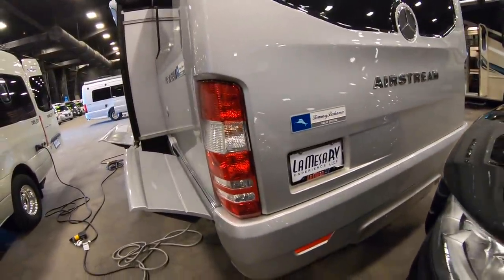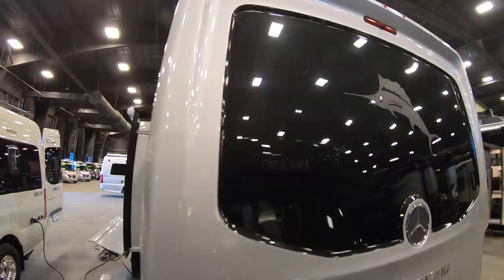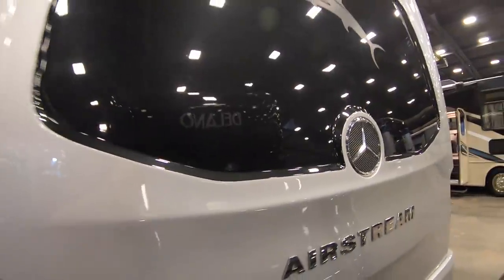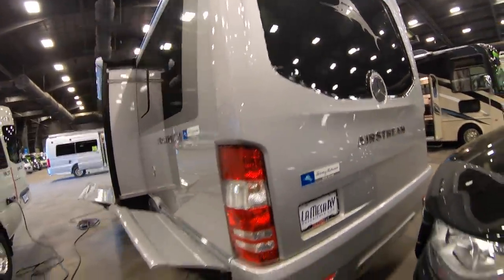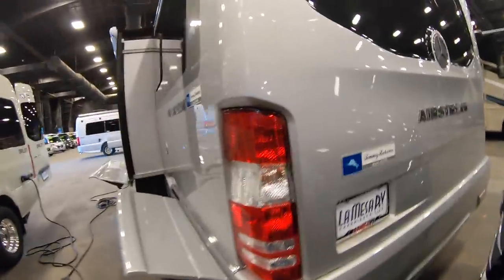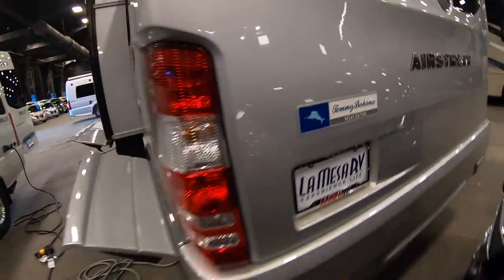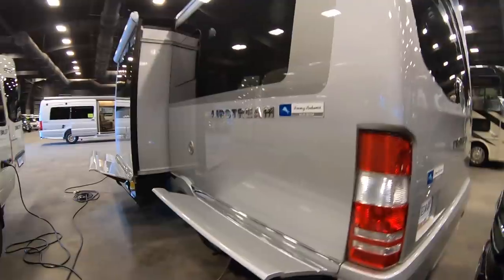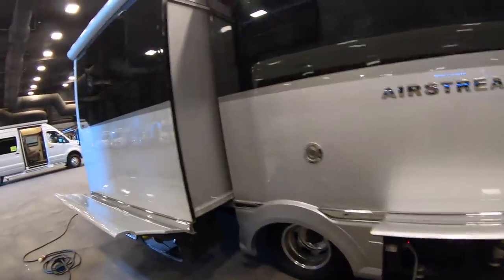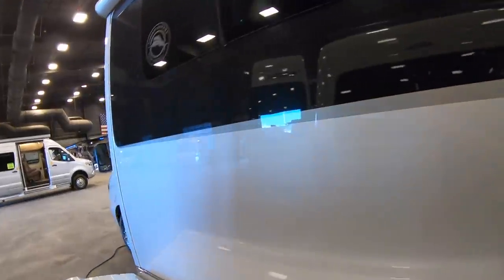I'm definitely liking the vibes of this coach. I had a chance to do one other video — a thorough walkthrough with one of the Airstream representatives. That video is worth checking out if you want an in-depth tour, but today I just want to show you a complete tour of this coach. It was listed at $199,000, and considering a $237,000 sticker price, losing less than 20% in the first year is pretty good resale value in my opinion.